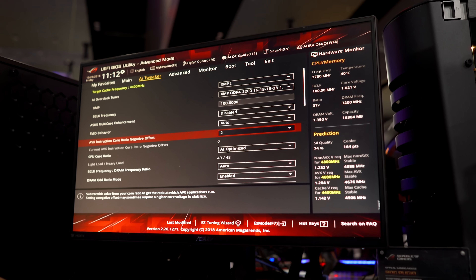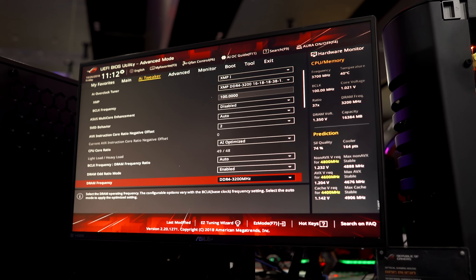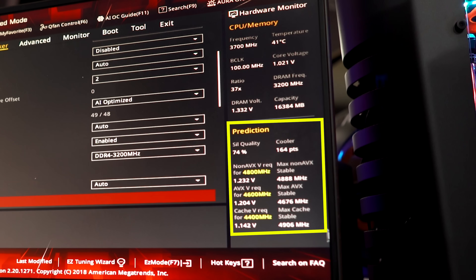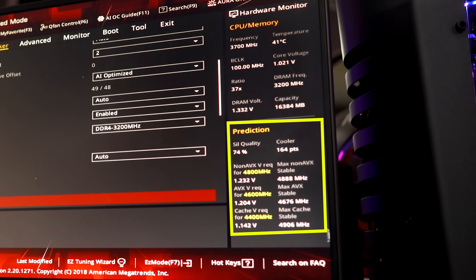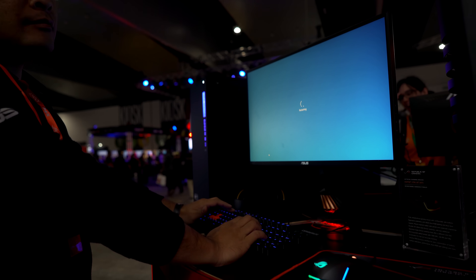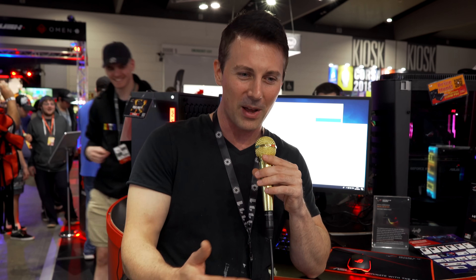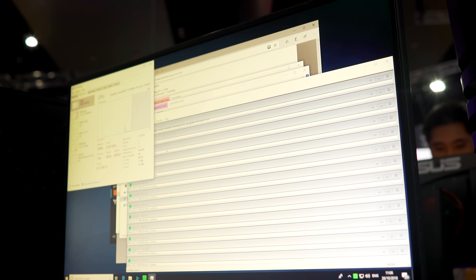Right behind me we've got an 8700K going to 1.14 volts — we lock that in manually at 4.6 gigahertz, load back into Windows, and now have a stable 4.6 gigahertz at really good voltages. It's been running well over 20 minutes with absolutely no problems, and we know what small FFTs does to a CPU — it's essentially one of the worst torture tests you can run on a hyperthreaded CPU or a CPU with SMT.